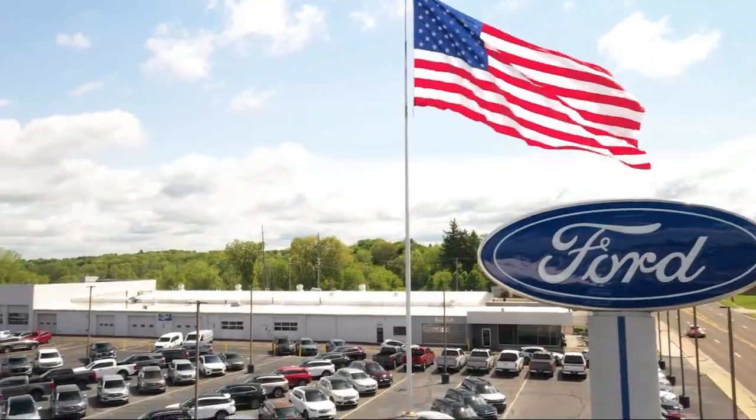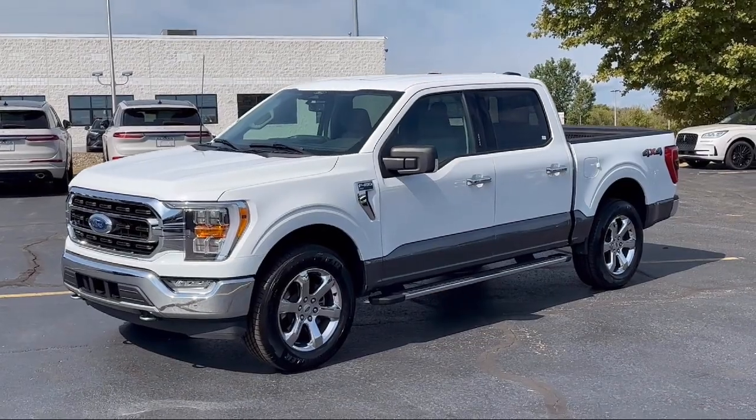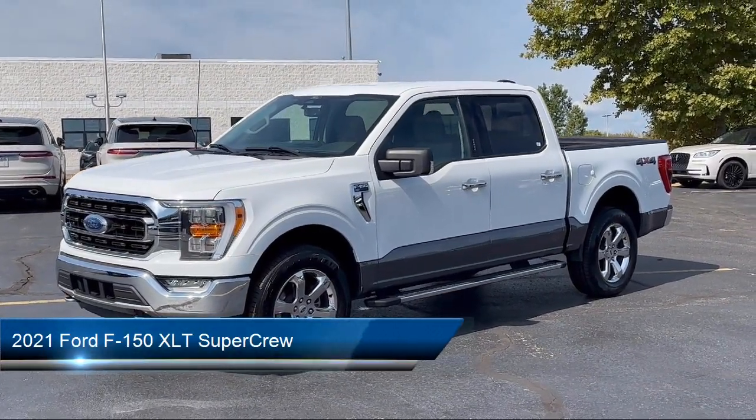Klaben Ford Lincoln is part of the Klaben Auto Group, proudly serving Northeast Ohio for over 50 years. And here's a look at one of our great vehicles for sale.